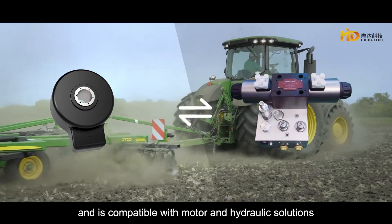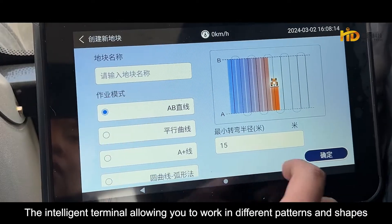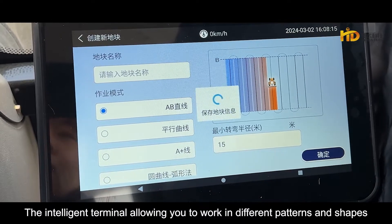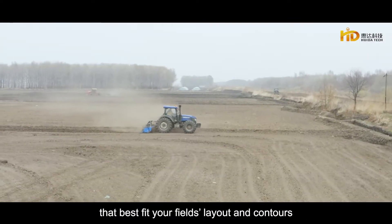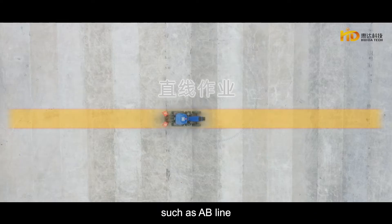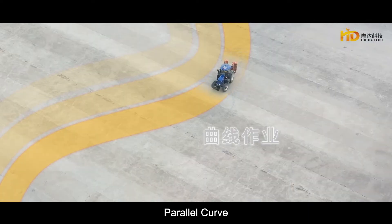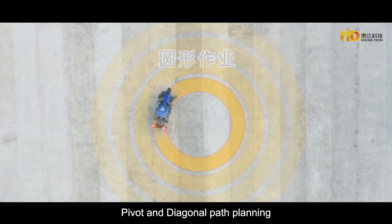Compatible with motor and hydraulic solutions. The intelligent terminal allows you to work in different patterns and shapes that best fit your field's layout and contours, such as AB line, A plus line, parallel curve, pivot, and diagonal path planning.